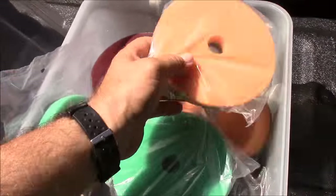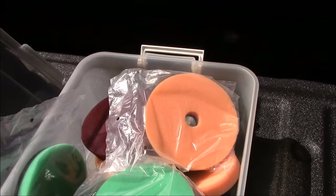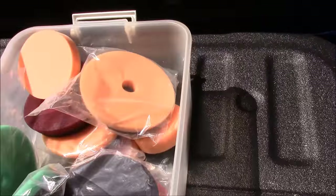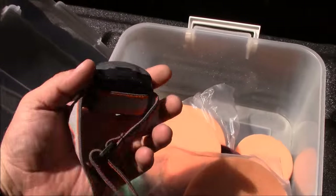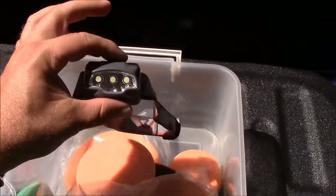I exclusively use Buff and Shine pads because I've found that not only do they work the best, but they are the most durable on the market. I just have a few of them in there right now. I always keep a headlamp in there as well for checking my results for paint correction.